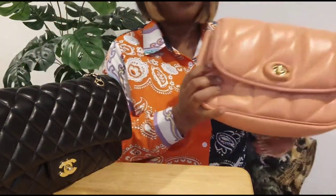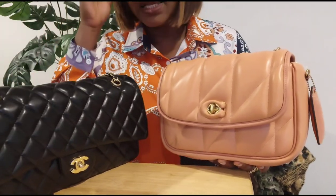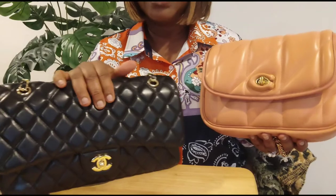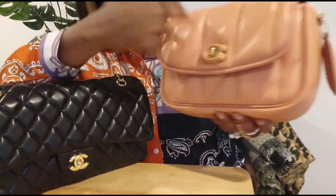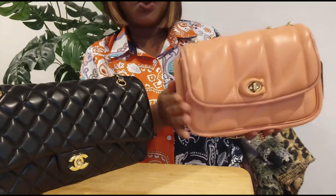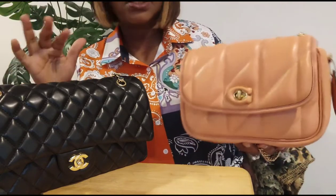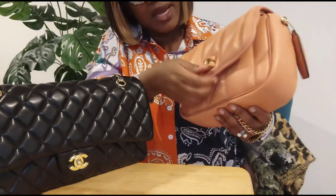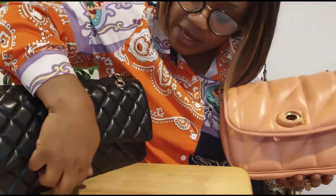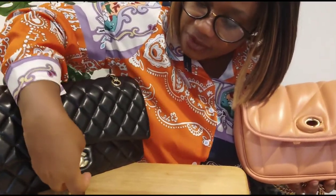If you have been eyeing the Chanel and are put off by the price, this Coach bag is really a good substitute. It's not exactly the same because the brands are different — the shape is different too. The Coach is more rectangular and the Chanel is more square with a curve at the bottom. But it has that similar look, and inside it has a double flap just like the Chanel.